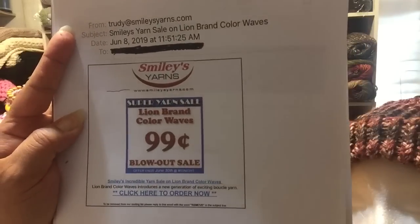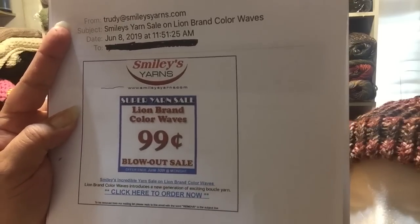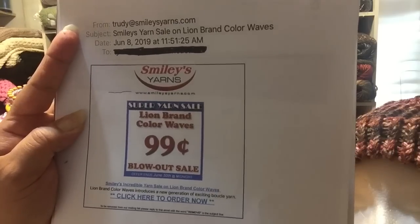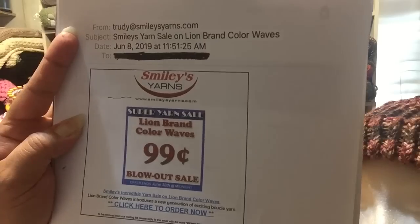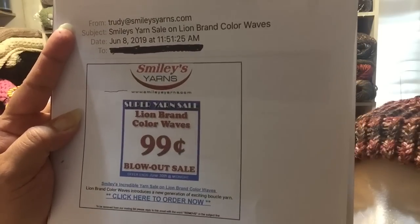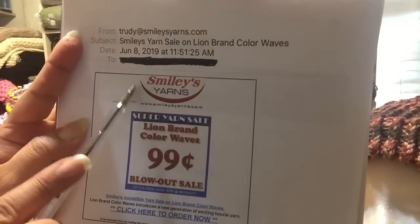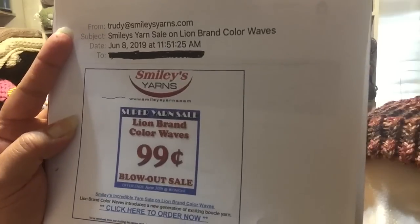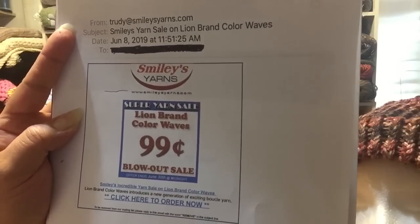Before I start talking about some of the projects I'm working on and finished, and the yarn haul, I just want to go over this website. It's not a new site for me — I've been aware of Smiley's for three years now. The company name is Smiley's Yarns, and the website is SmileysYarns.com. I'll put it in the description.